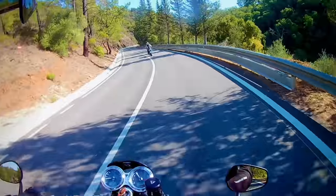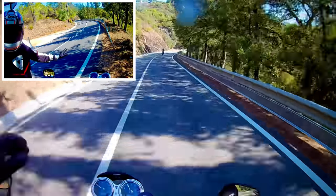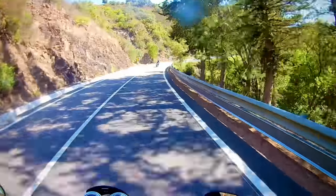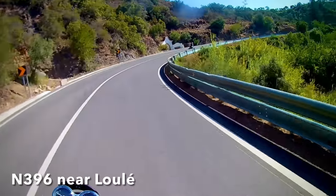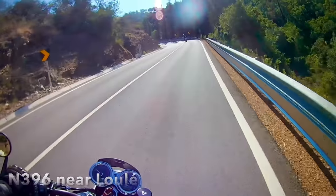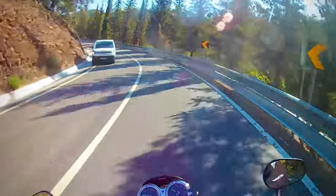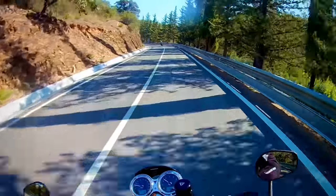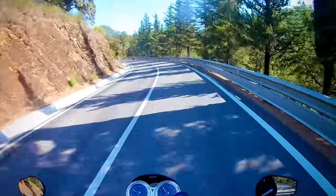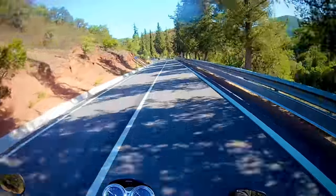Welcome back to the Algarve. The sun's out and I'm enjoying a ride out in the hills here with my mate on his 2021 Trident. I've had my 2022 Speed Twin for about a month now and covered about 750 kilometres, so I thought now was a good time for a quick run through what's good and what's not so good about the bike. So let's start with the negatives, shall we?